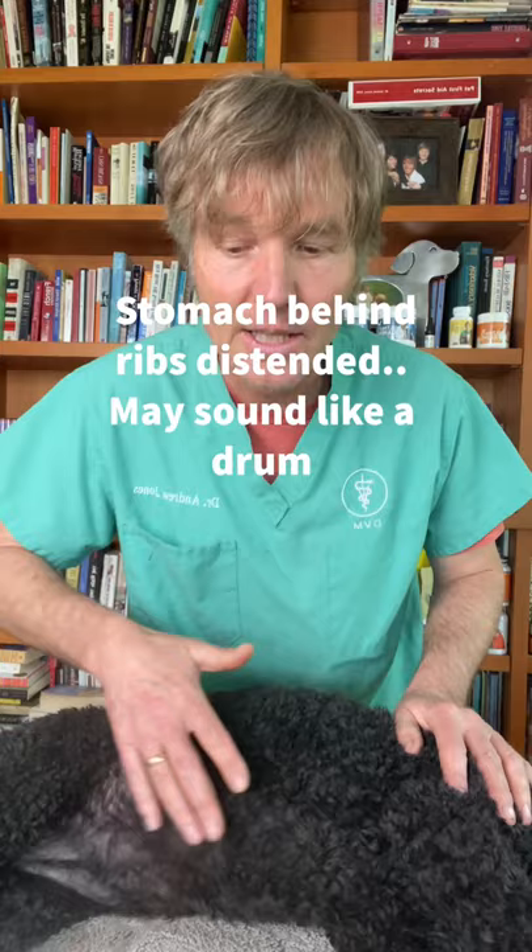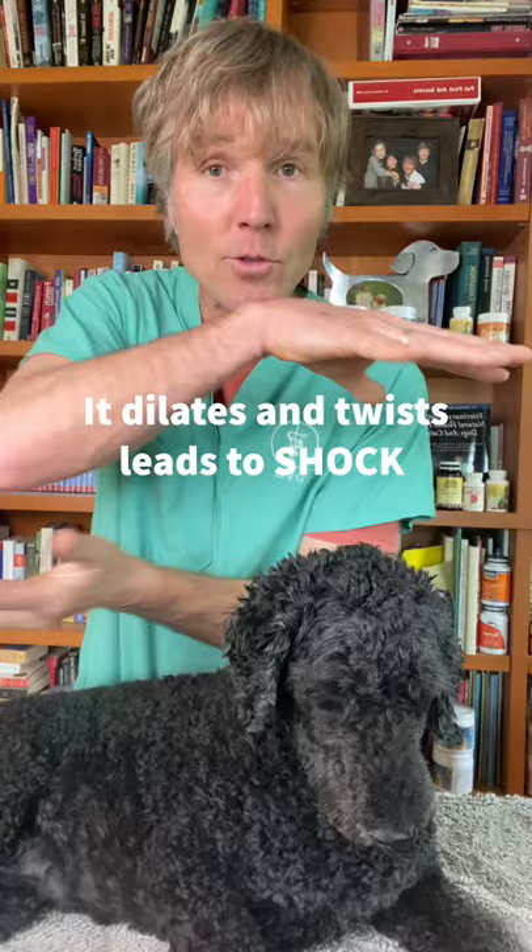The stomach, palpated just in behind the rib cage, is very distended, painful, and will often even sound like a drum. The stomach will actually dilate, can then twist, leading to immediate signs of shock.